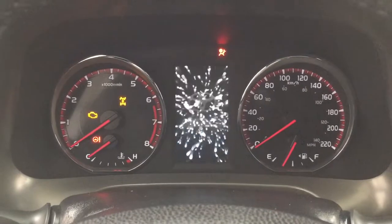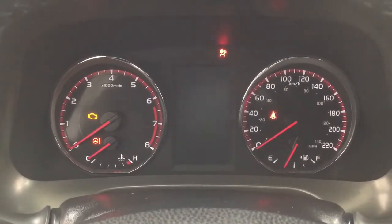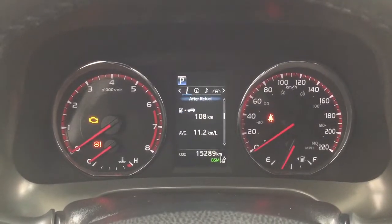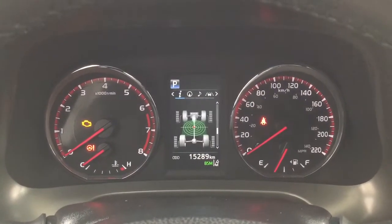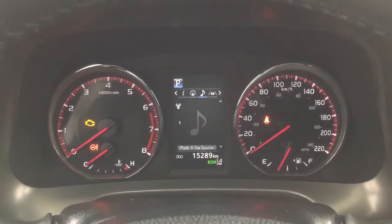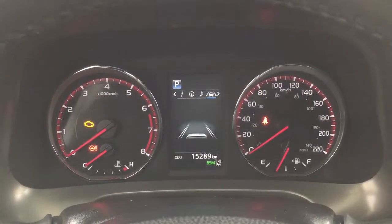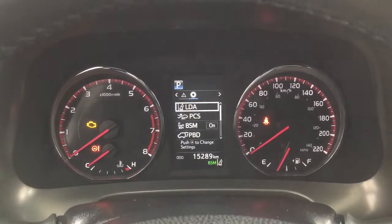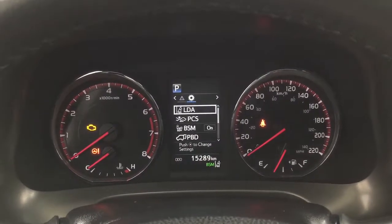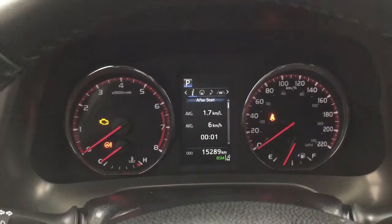Taking a look at the multi-informational display, you'll see a couple of different features. Going through them, you have your distance to empty, fuel economy, eco indicator, all-wheel drive, and sway warning. You can also go through and take a look at your compass, audio, lane departure alert, messages, and settings menu — with lane departure alert, pre-collision system, blind spot monitoring on and off, as well as a couple of other additional features.